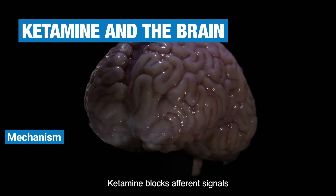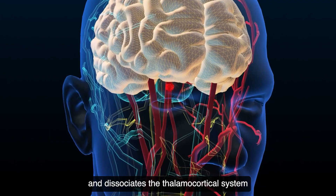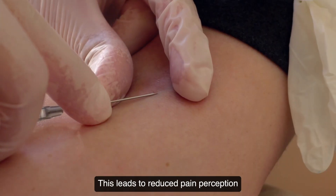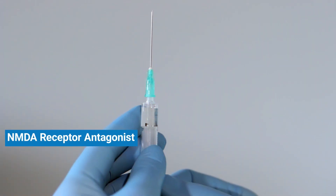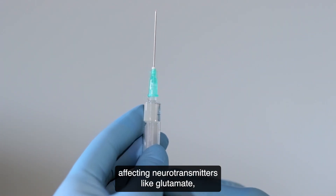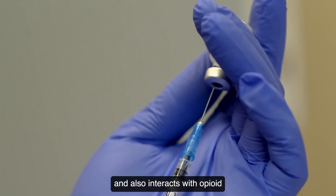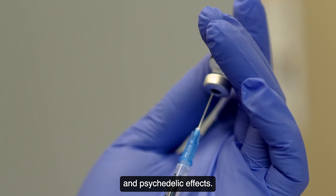Ketamine blocks afferent signals from the spinal cord and dissociates the thalamoneocortical system from the limbic system, leading to reduced pain perception and emotional response to pain. Ketamine is an NMDA receptor antagonist, affecting neurotransmitters like glutamate, and also interacts with opioid and cannabinoid receptors. This contributes to its anesthetic and psychedelic effects.